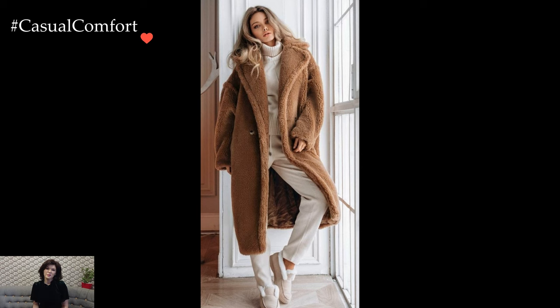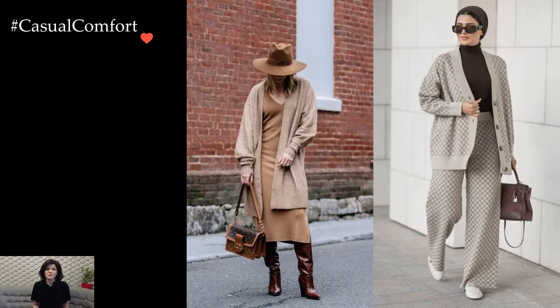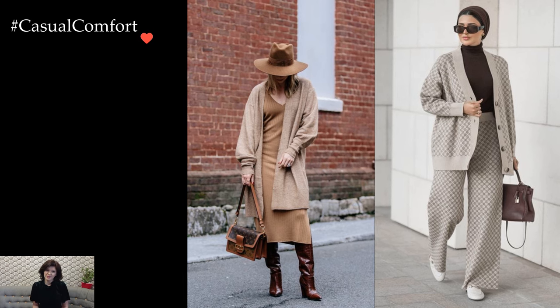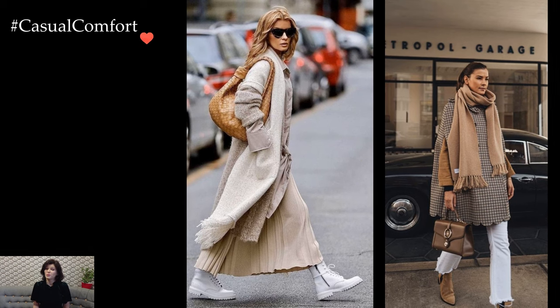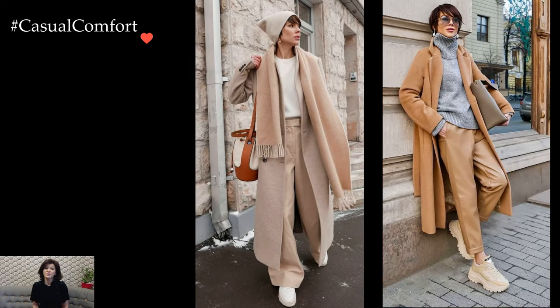As winter settles in, the urge to prioritize warmth over style can often be tempting. However, the season provides a unique opportunity to experiment with layers, textures, and accessories, turning every day into a fashion statement. Embrace the chilly weather with stylish winter outfits that effortlessly blend comfort and trendiness.